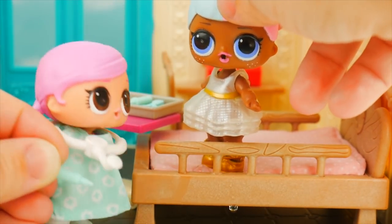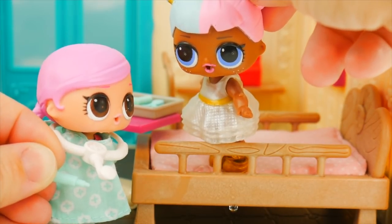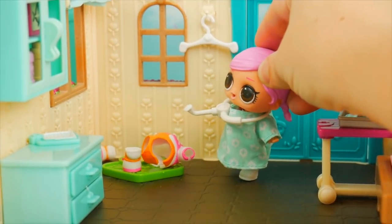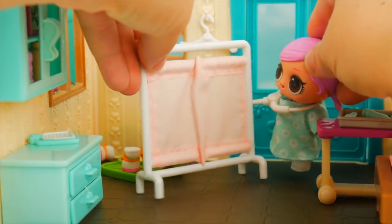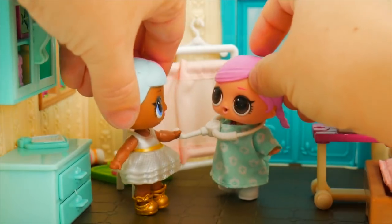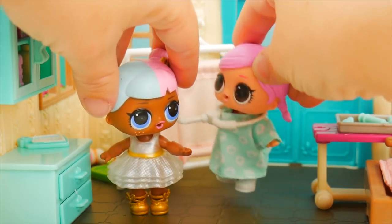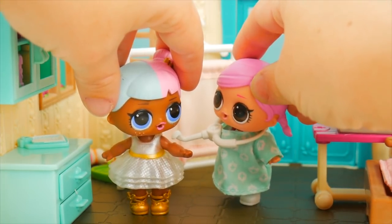Why don't we get you cleaned up in the bed? Oh, yeah. Sorry, doc. That's okay. Here's a change of clothes, and we'll bring in a little privacy screen for you to get changed behind. Oh, thanks, doc. I'm so embarrassed. Don't worry, nothing to be embarrassed about. And then we'll get that knee all taken care of.